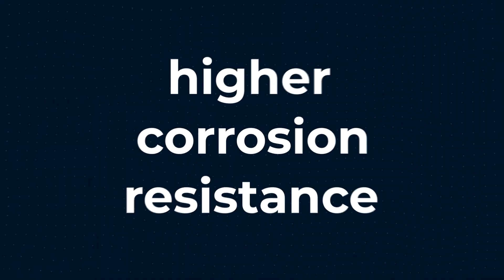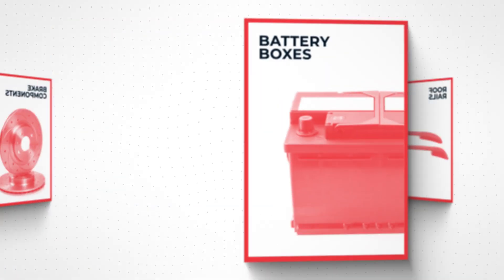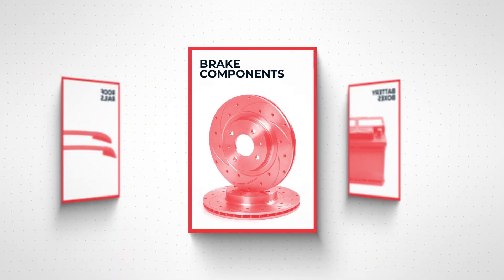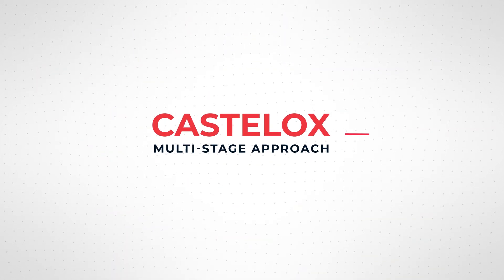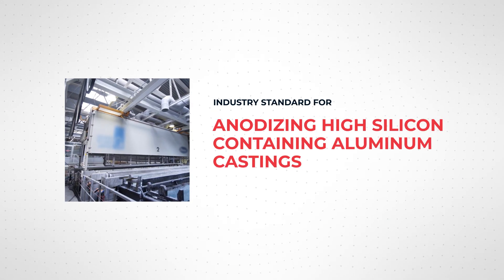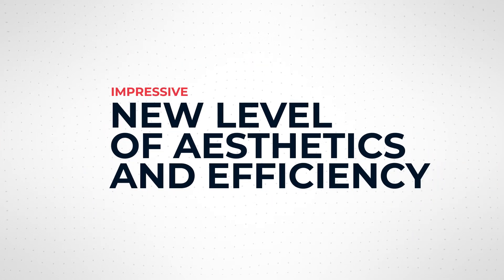Such as higher corrosion resistance and aesthetically pleasing finishes for battery boxes, roof rails, and brake components. Castlock's multi-stage approach sets the industry standard for anodizing high silicon containing aluminum castings, delivering an impressive new level of aesthetics and efficiency.